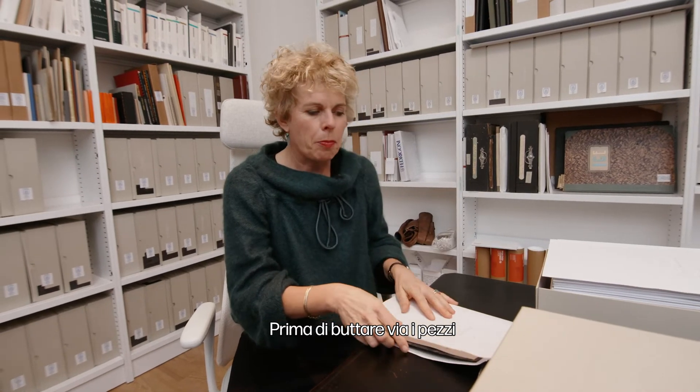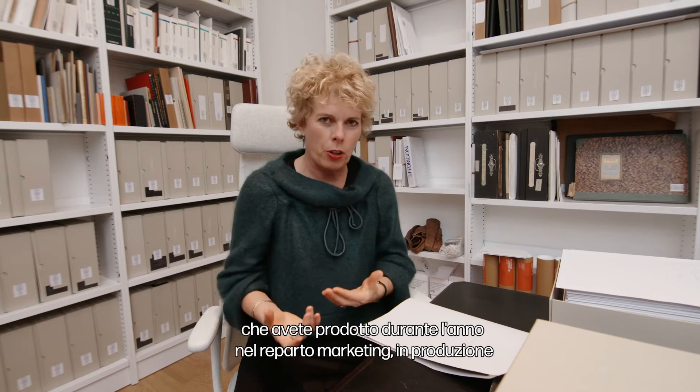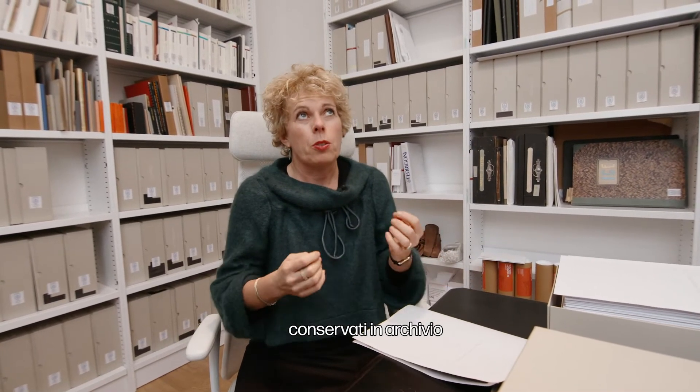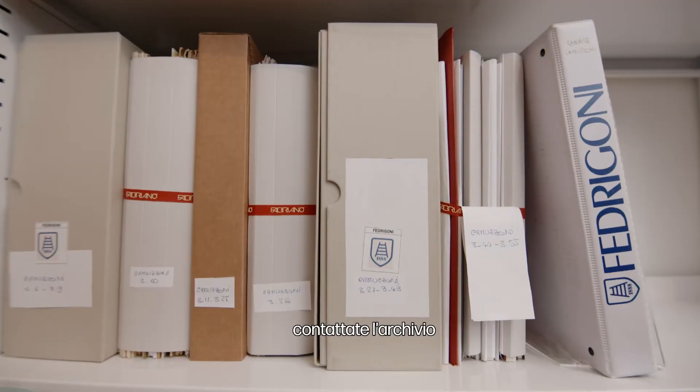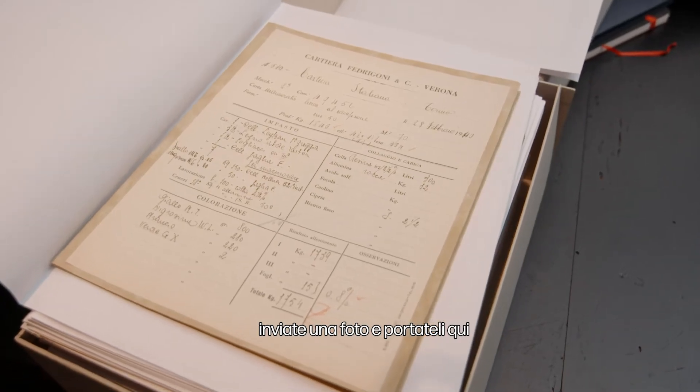Before you throw away pieces that you've produced during the year — in the marketing department, in production — ask yourself if they deserve to be stored in the archive. Contact the archive, send them a picture, and bring them here.